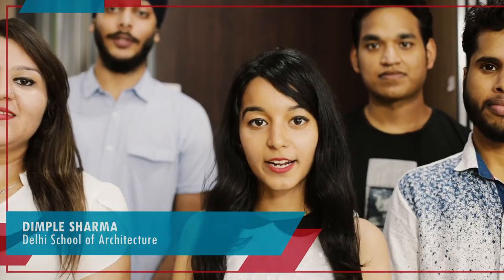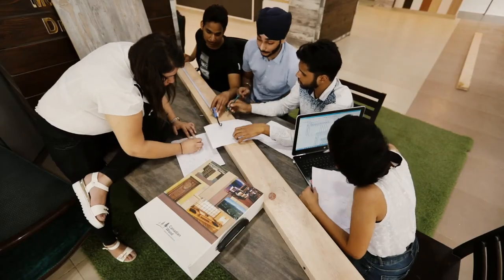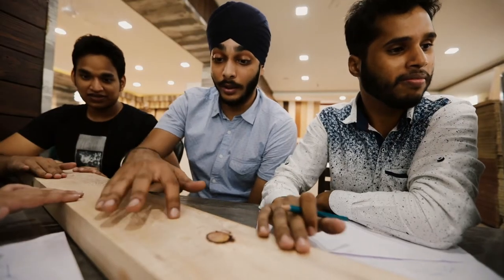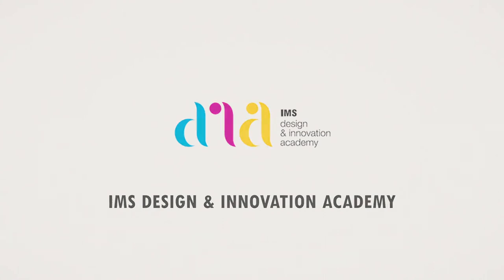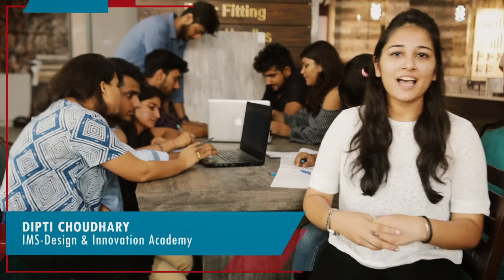We are from Delhi School of Architecture and Design and we are very excited about this competition and we have great ideas to share with you. My students are pretty much excited with this competition. It's something new and something out of the blue that they are experiencing right now. Quite an experience for them even to work with the group.